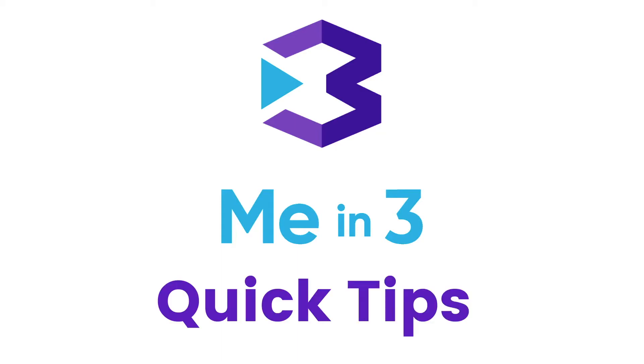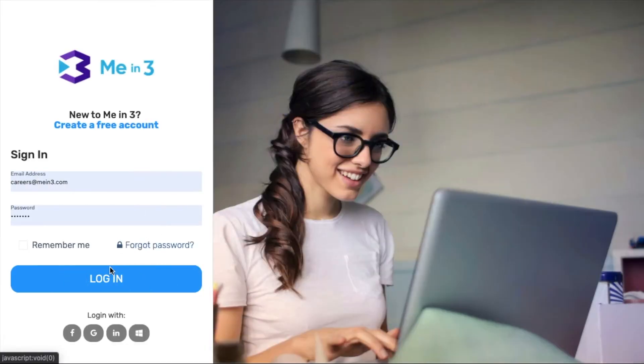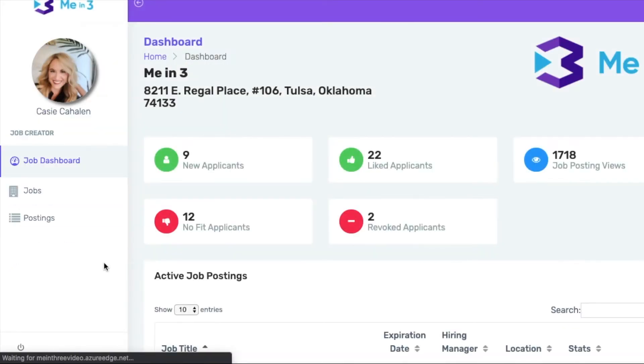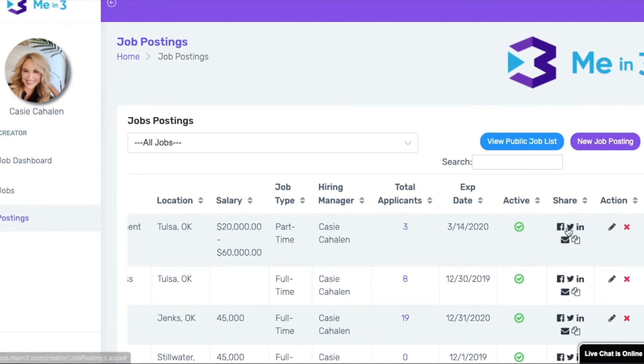Quick tips with me and three. Today's tip is how to share your job posting on LinkedIn. Let's start by logging in and navigating to postings. Find the share column and click the LinkedIn button.